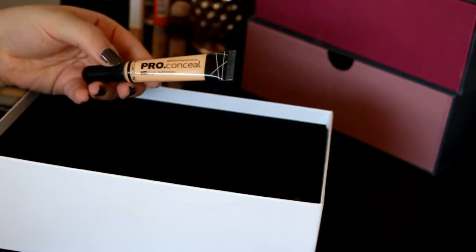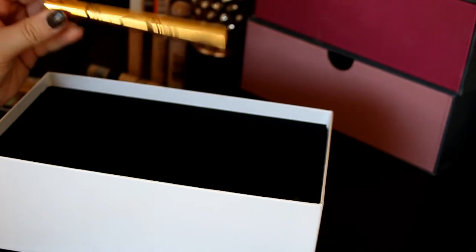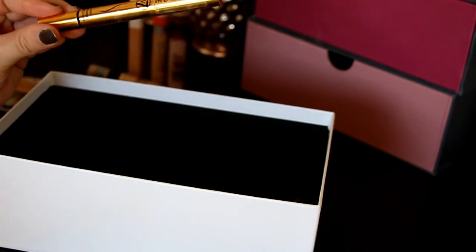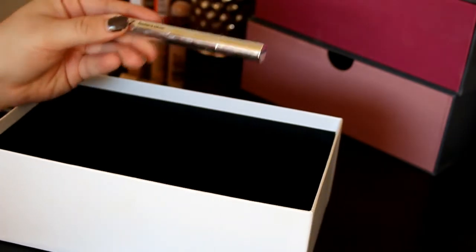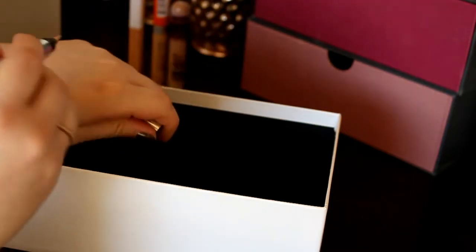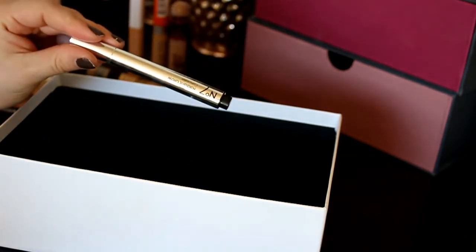Next up is my LA Girl Pro Concealer in shade Porcelain — I really like this and I'm definitely keeping it. Then there's this W7 Light Diffusion Concealer — this is horrible and I'm saying goodbye to it. Then we've got my No. 7 Radiant Glow Concealer — I'm surprised by how much I really like it, and it's a perfect shade for under my eyes. Such a nice concealer, so I'm definitely keeping this one.